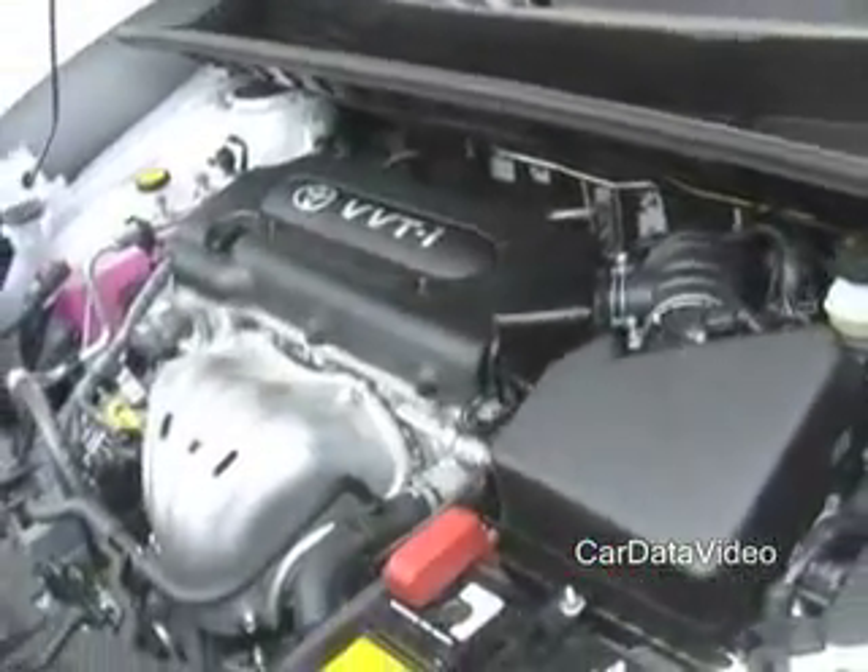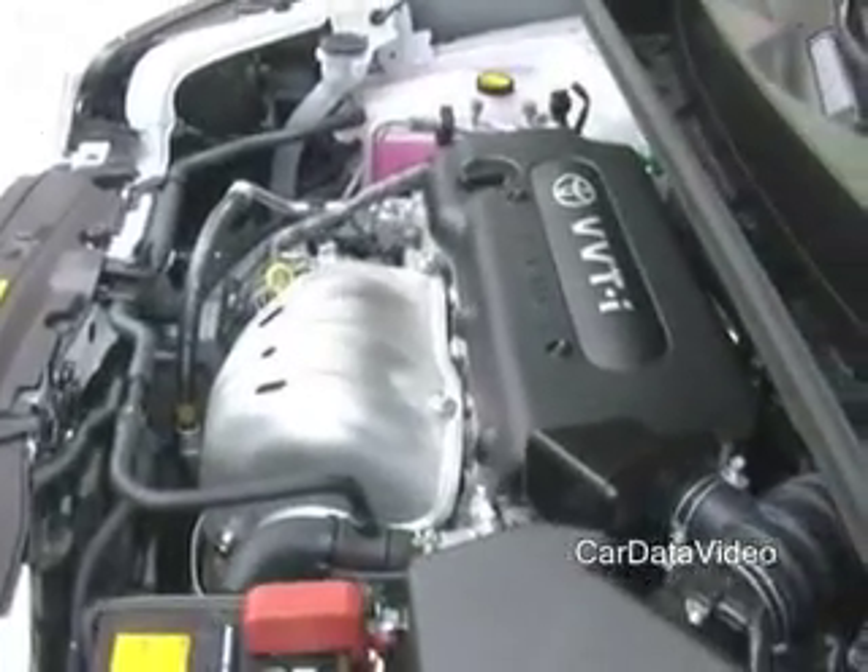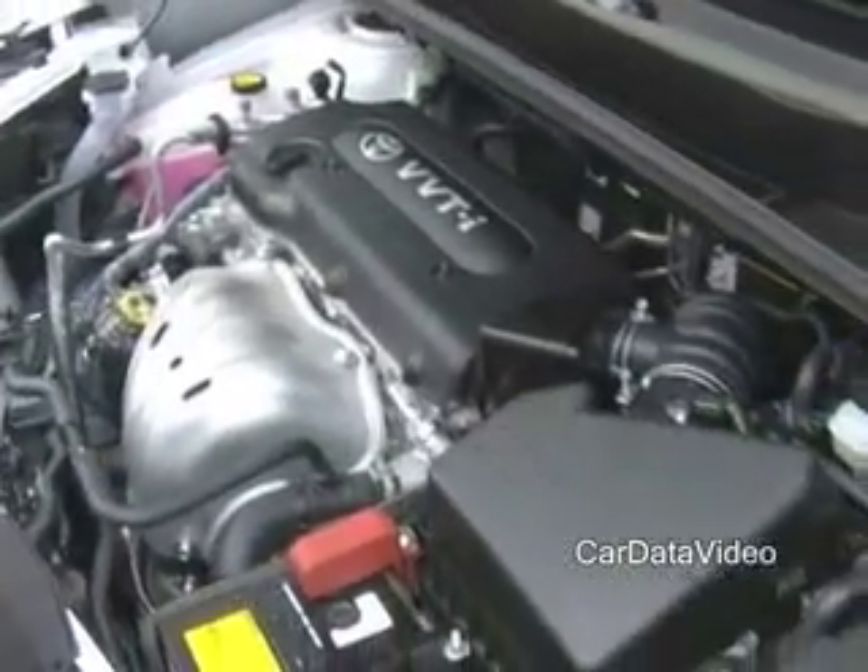We also have a four-speed sequential shift automatic — the first for Toyota — and a five-speed manual transmission for those that prefer even more fun driving characteristics.